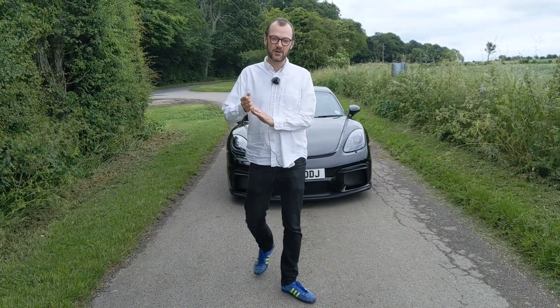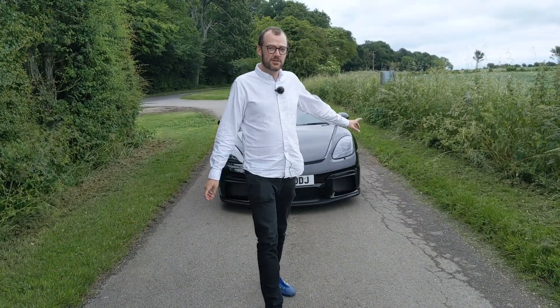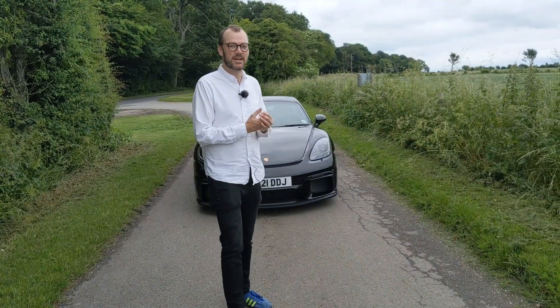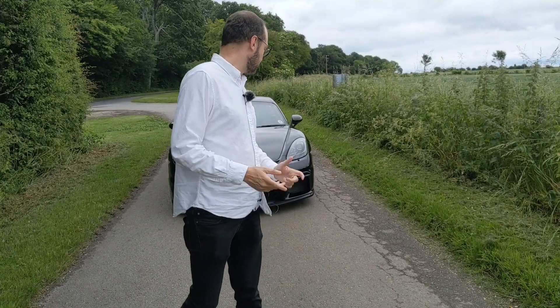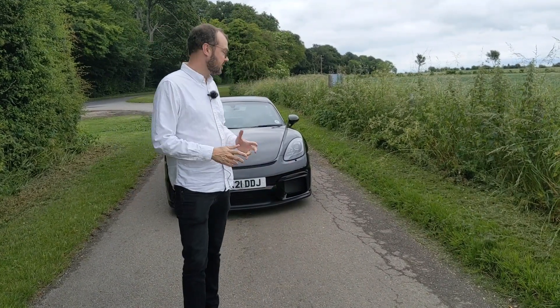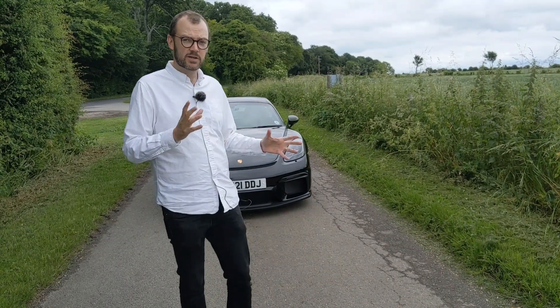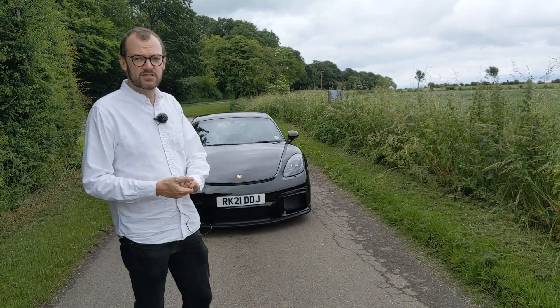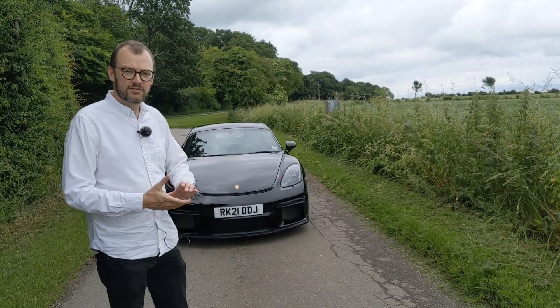Welcome to this edition of Miles Ahead. This time we're looking at the Porsche 718 Cayman GT4. Bad reviews of this car are as rare as hen's teeth — it's been incredibly well received by everyone, and on first impressions I can see why. The starting price is just over £75,000, and this press car has very few options, bringing the total to just under £80,000. We'll see if that's good value.